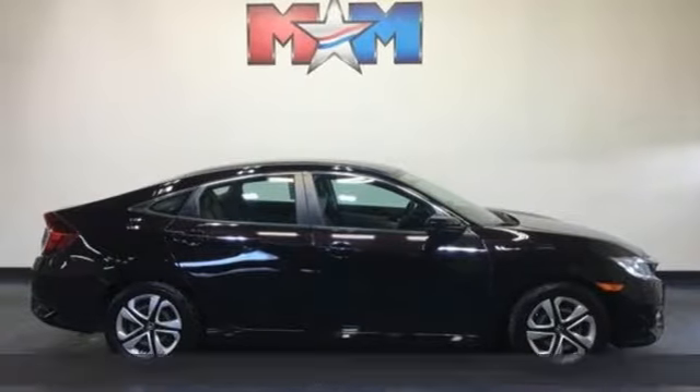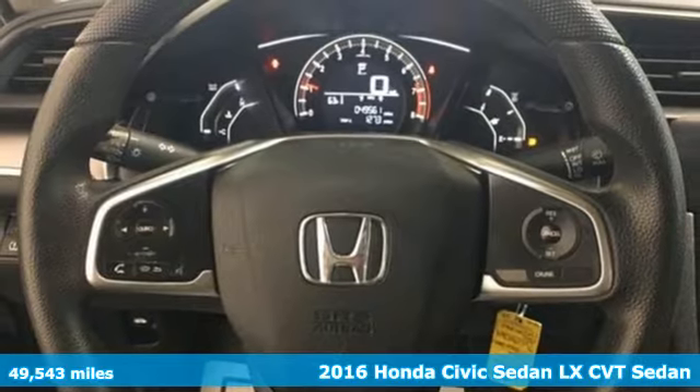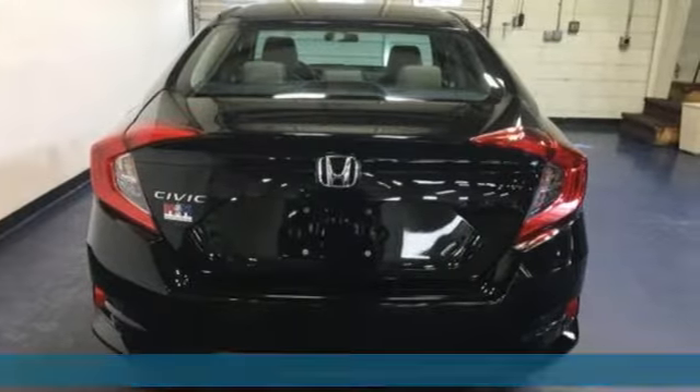Here's a 2016 Honda Civic Sedan. It's efficient and fun, practical and fun. The Civic is perfectly suited for your life and fun.